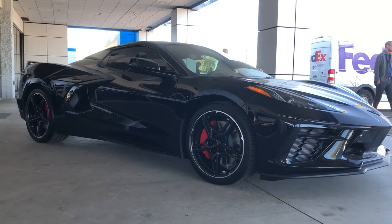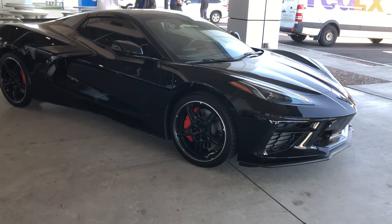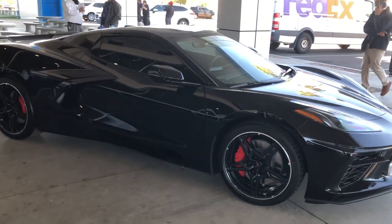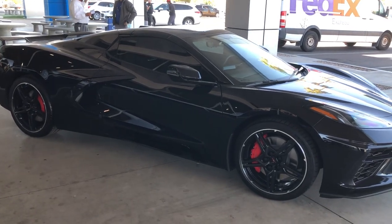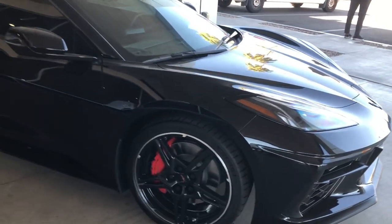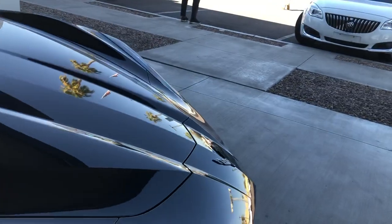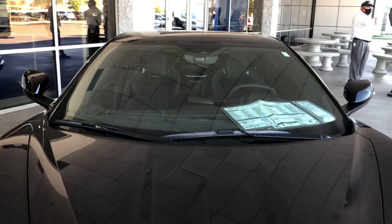They do have a silver one that's coming in — a non-convertible that's in transit. But this is the first 2021 convertible Corvette with a hard top that I've seen in person. If you like this video, please give me a big thumbs up — like, subscribe, comment, and tap the notification bell for future videos. I hope to see you in the next one. $20,000 markup — what do you guys think? Is it worth it? Thanks for watching, take care.